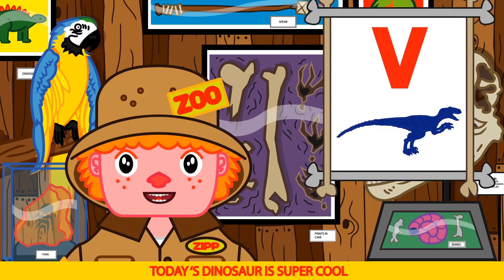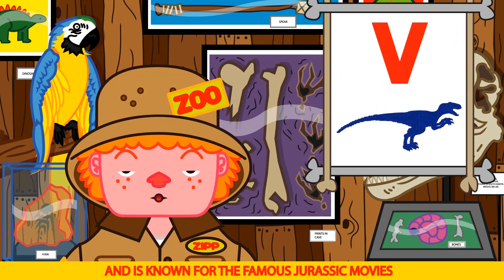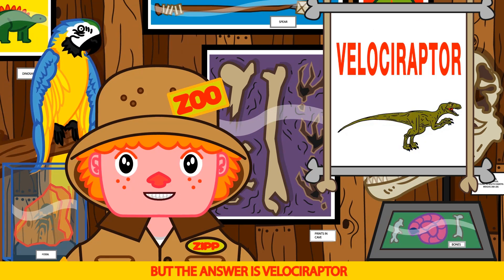Today's dinosaur is super cool. It starts with a V and is known for the famous Jurassic movies. Vampire? Very funny Bruno, but the answer is Velociraptor.